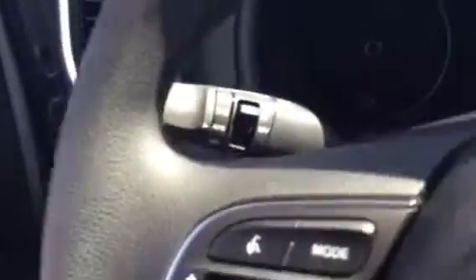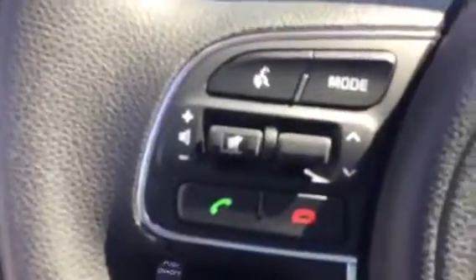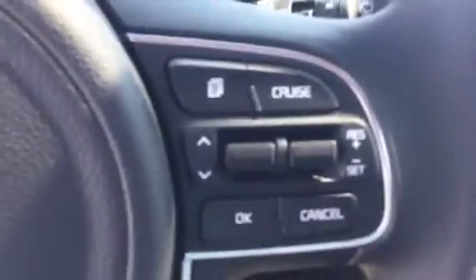Getting into the vehicle, you have your power windows, mirrors and locks. On the steering wheel, you have your Bluetooth controls and your cruise controls.